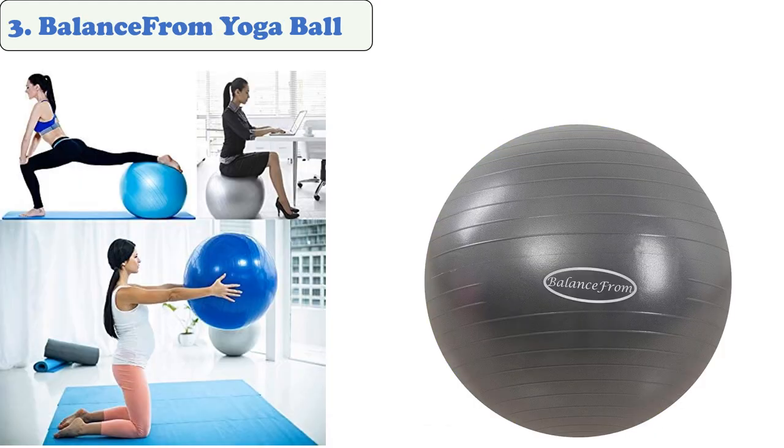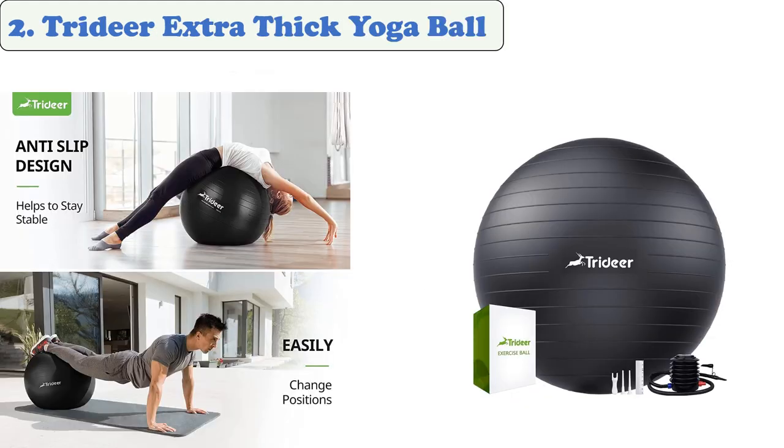At number three: Balance From Yoga Ball. The Balance From anti-burst fitness balls are made with a durable and elegant design to prevent slips. They are rated to hold up to 2,000 pounds and are made with non-toxic material. All Balance From products come with two-year support and 100% Balance From satisfaction. These balls work great to replace your office desk chair or school chair, and are free of BPA and heavy metals.